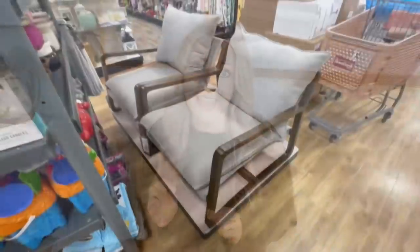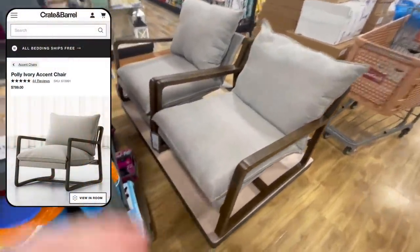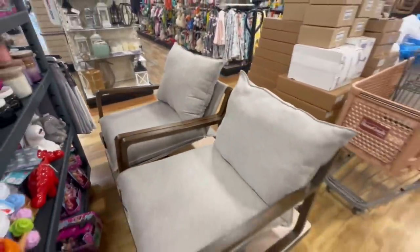Hey everyone, it's Jenna. Welcome back to my channel. In today's video, we're going to HomeGoods because over the last couple of months, I've spotted some really good designer dupes and I'm really excited to show them to you guys. It is honestly mind-blowing how much money you can save from shopping here — like literally thousands of dollars. So I'm going to give you guys some styling tips and decorating ideas along the way, and some of these dupes were even so good that I bought them for myself. Let's go shopping.